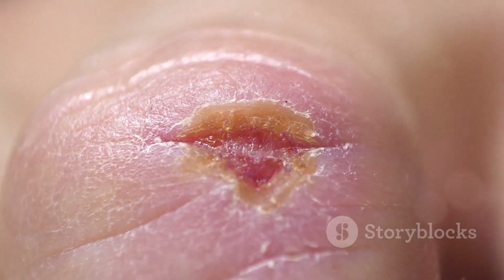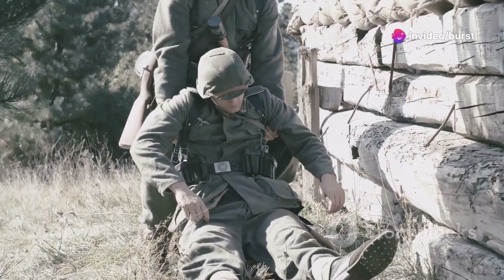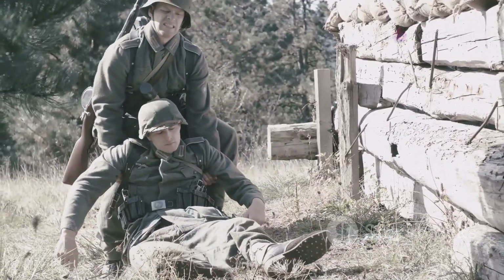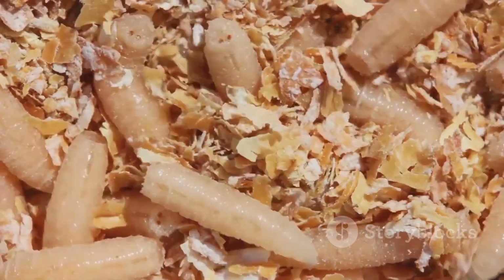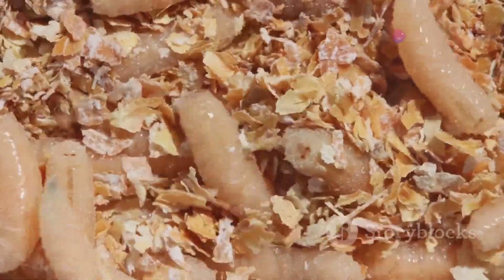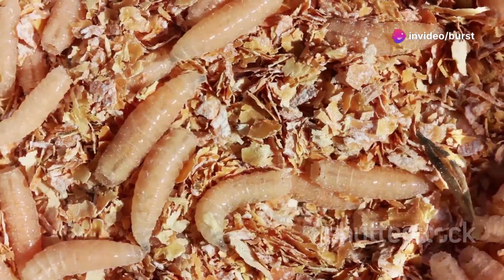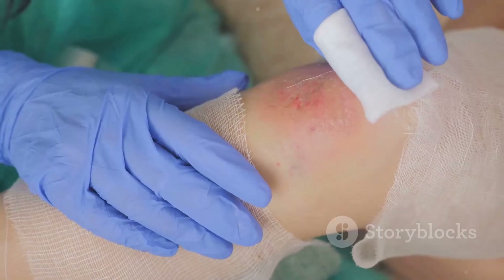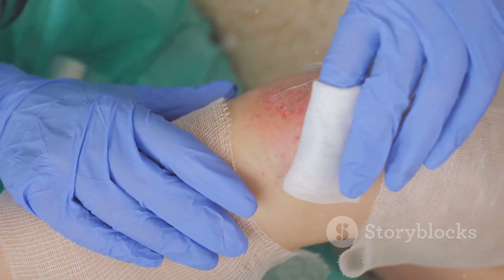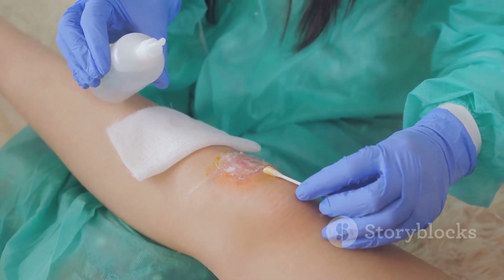Interesting facts: maggot therapy has been used since ancient times. Battlefield medics in various historical conflicts noticed that soldiers whose wounds were infested with maggots often healed better than others. Today, modern maggot therapy uses sterilized maggots to ensure safety and prevent the introduction of additional pathogens. Maggots are carefully applied to the wound, and their precision in removing only dead tissue while promoting healing makes this a natural and effective method being rediscovered in modern medicine, especially where antibiotic resistance is a concern.